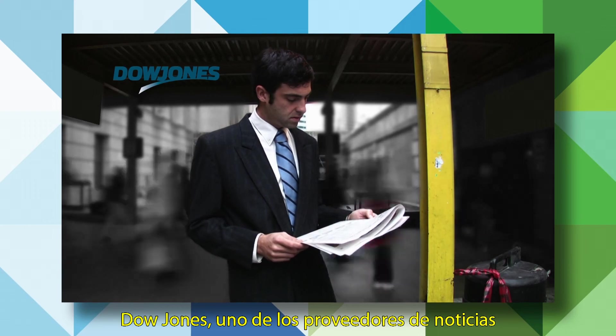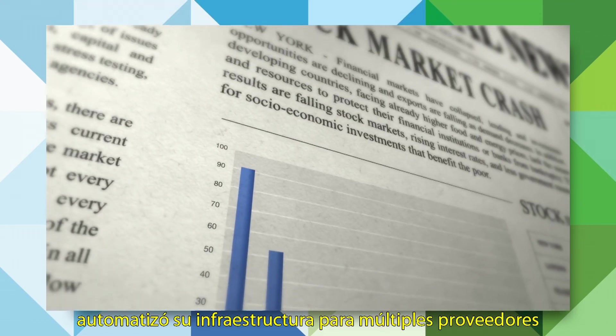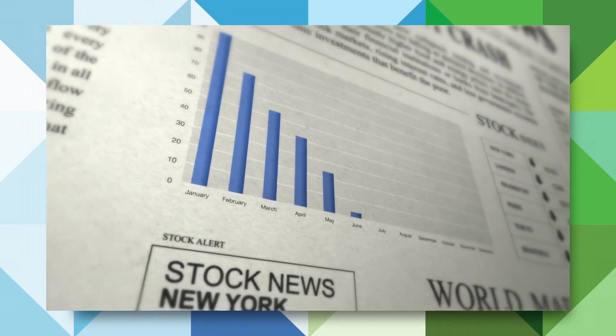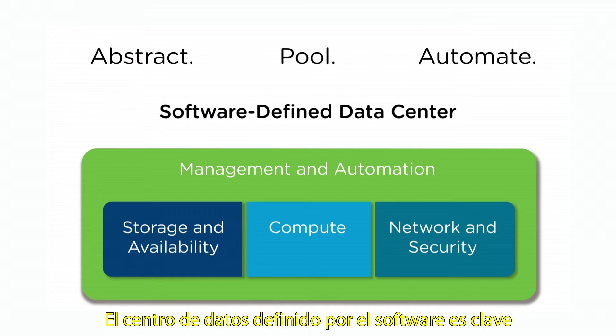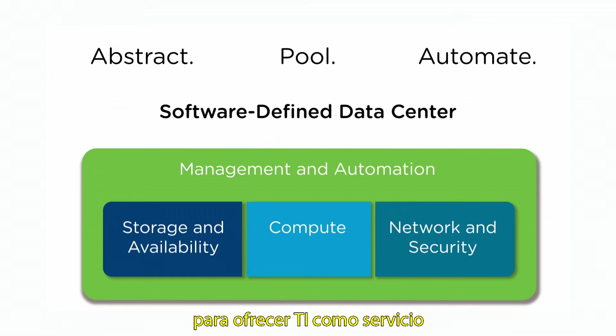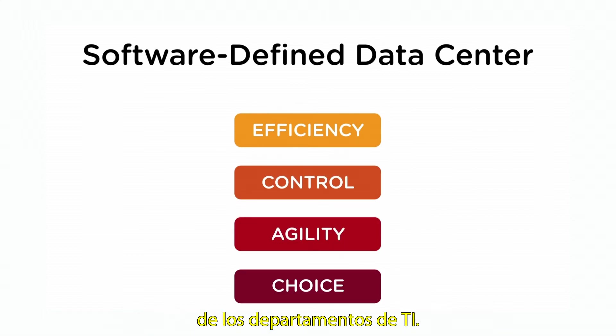Dow Jones, one of the world's most respected providers of business news, automated its multi-vendor infrastructure, reducing IT service delivery time from weeks to hours. The software-defined data center is the key to delivering IT as a service and is the most effective solution to both traditional and new IT challenges.